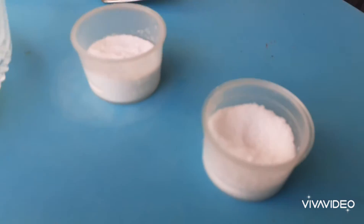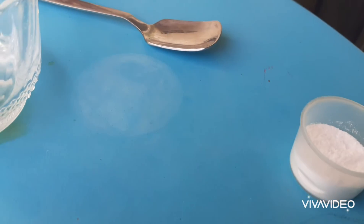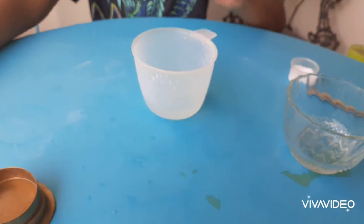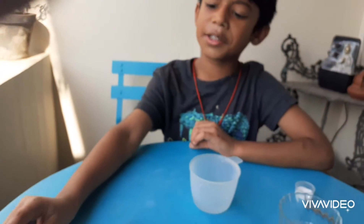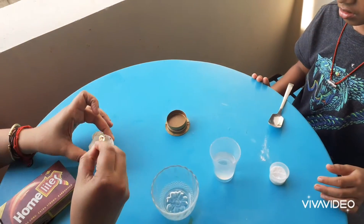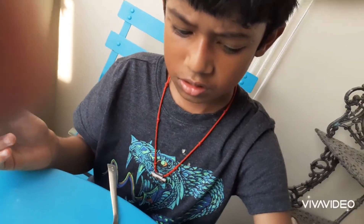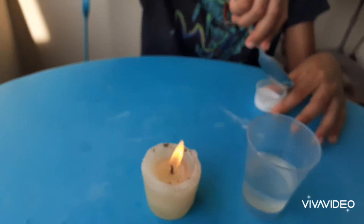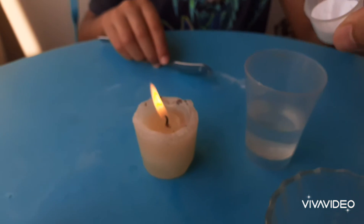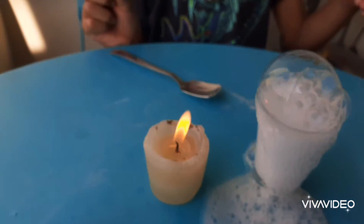This is baking soda. This is salt for the next experiment. Now we need to light our candle. We have lighted the candle and he is putting the baking soda over to the vinegar and when it is brought near to the flame, it extinguishes.